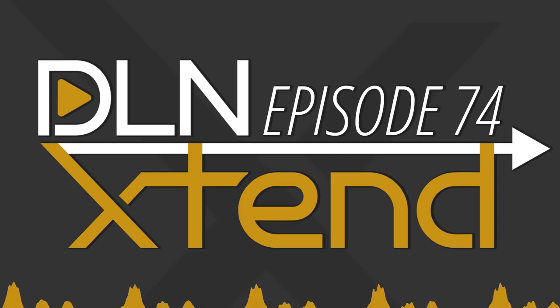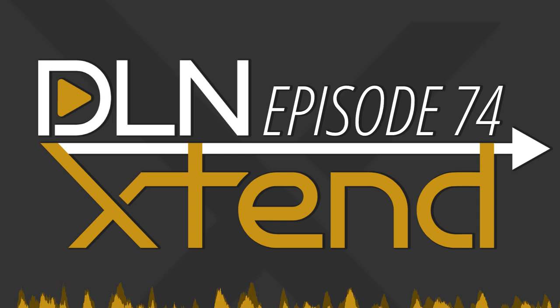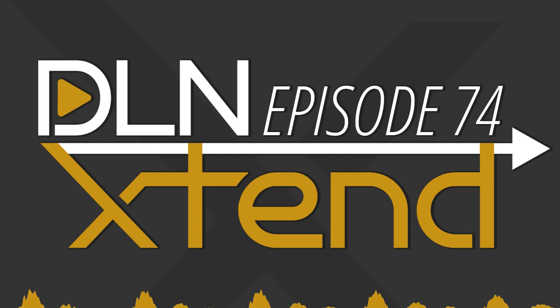On this episode of DLN Extend, we discuss what we see as some problems in KDE Plasma. DLN Extend is a community-powered podcast. We take conversations from the DLN community, from places like the DLN Discourse forums, Telegram groups, Discord server, and more. We also take topics from other shows around the network and give our takes.